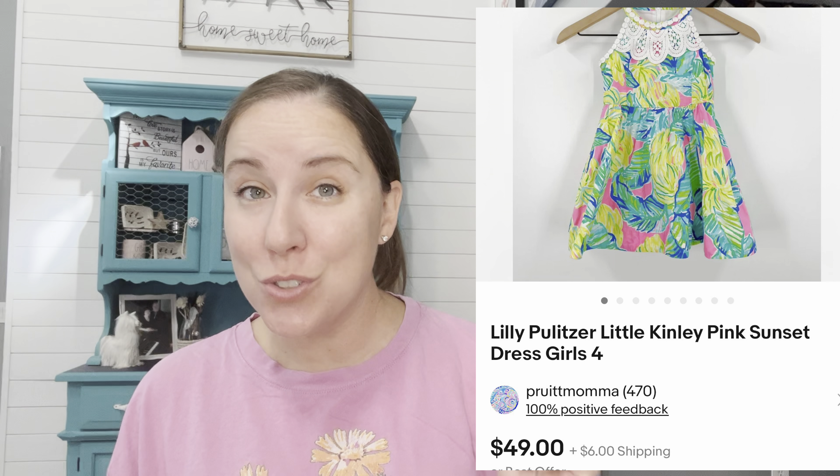In my last 'What Sold' video I showed my huge pile of inventory on the floor, and this dress was sitting there — it has since sold. Another Lilly Pulitzer dress from my girl's closet. This one sold on eBay for $46 — a little girl's size 4 dress. That was one of my favorite dresses of hers.